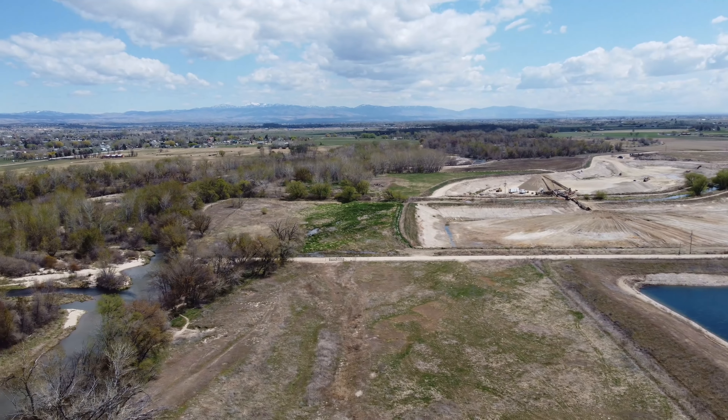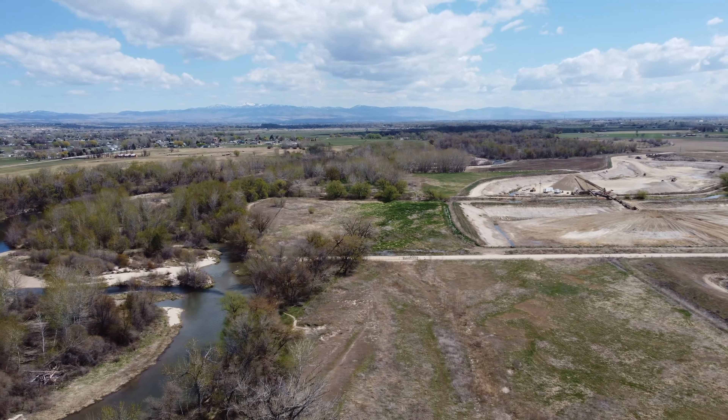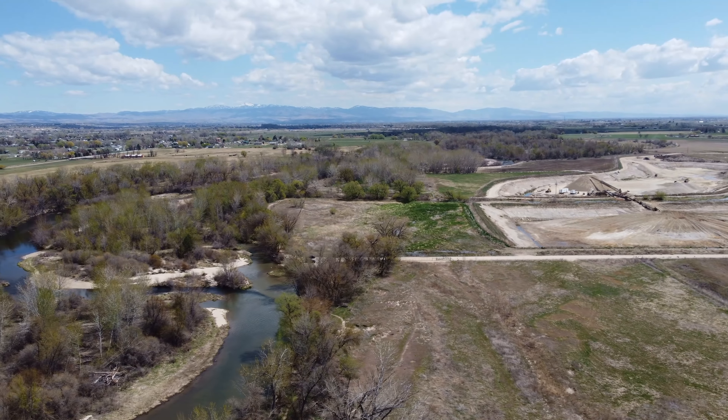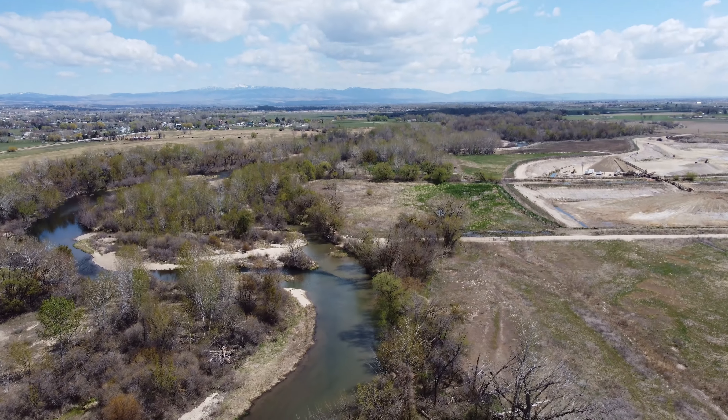We have an aircraft up above us, but he is way up there, to the southeast — not anywhere close to where we're at. That's something I always do — one of the best things you can do is listen, and when you hear an aircraft, make sure you get eyes on him.